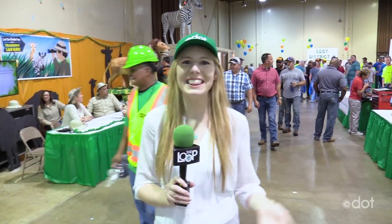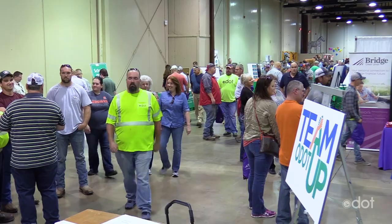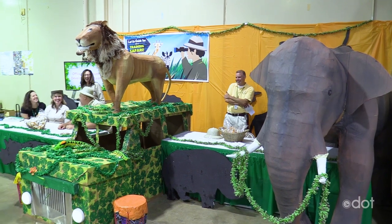Thanks Matt. Inside the Expo we have tons of different booths telling what ODOT is doing all across the state. We even have a training safari behind me. The Who Knew Guru is talking to District 5 on how they're leveraging technology to be more efficient on work sites.